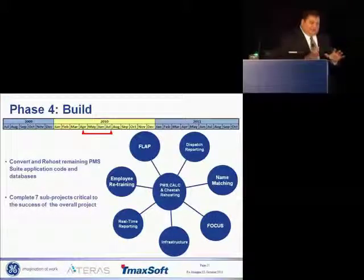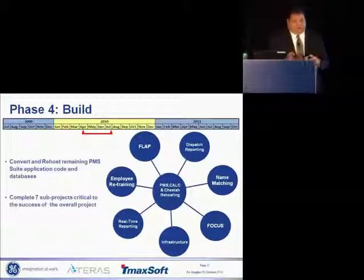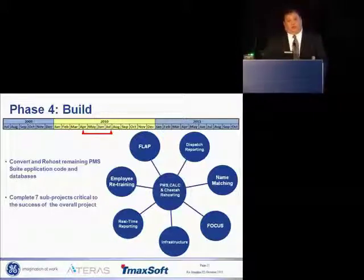I'm going to take a little step back before we dive back into the project. This is not something I'll go deep on, but I wanted to make you aware of it if you're planning any of these implementations. The PMS Calchita re-hosting is the project we're doing, and as we started to build out the project plan and think about those 382 interfaces, we actually ended up with seven sub-projects that all had to be completed in the right timeline for us to start testing the actual converted and re-hosted application.